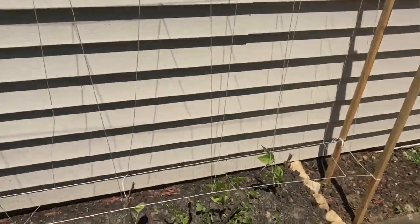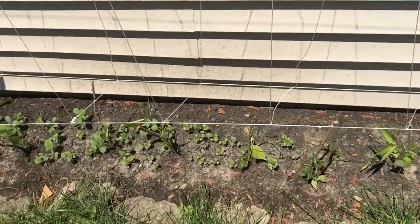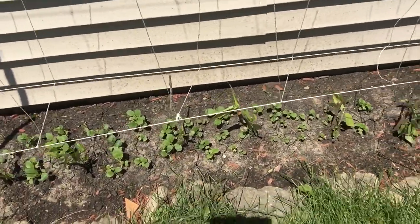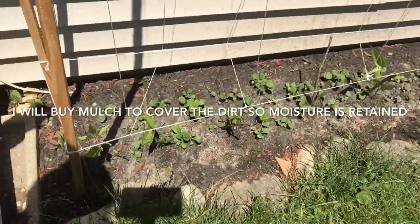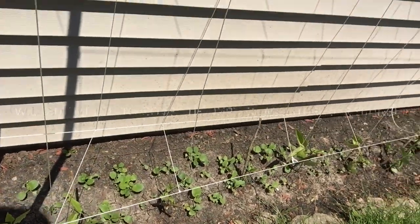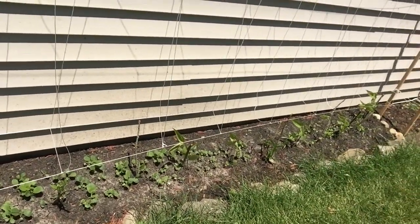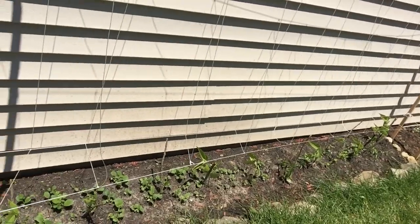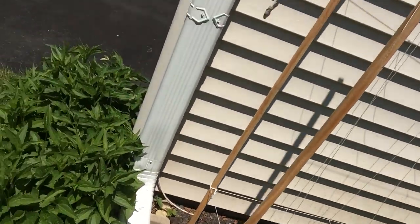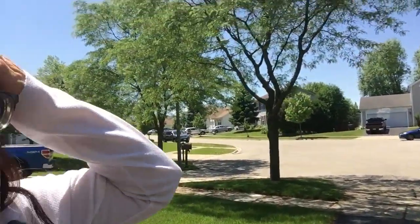And my pole beans — I don't know. They look skinny and unhealthy. I don't know why. Maybe it's too hot in here. I have to keep watering them. Maybe they need more nutrients, more fertilizer. Maybe that's what they need.